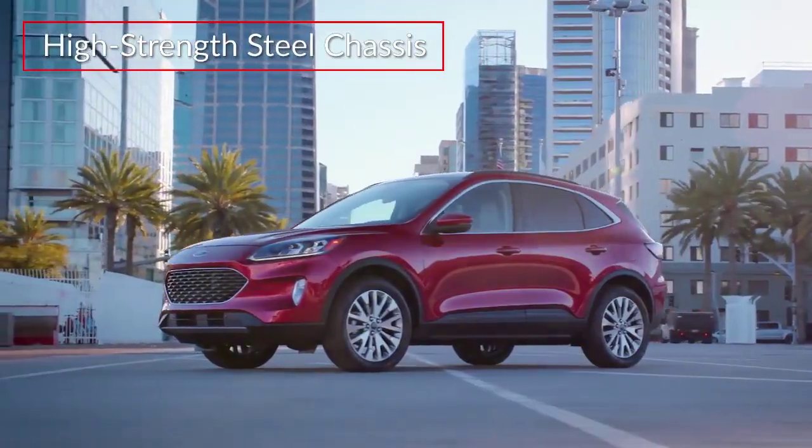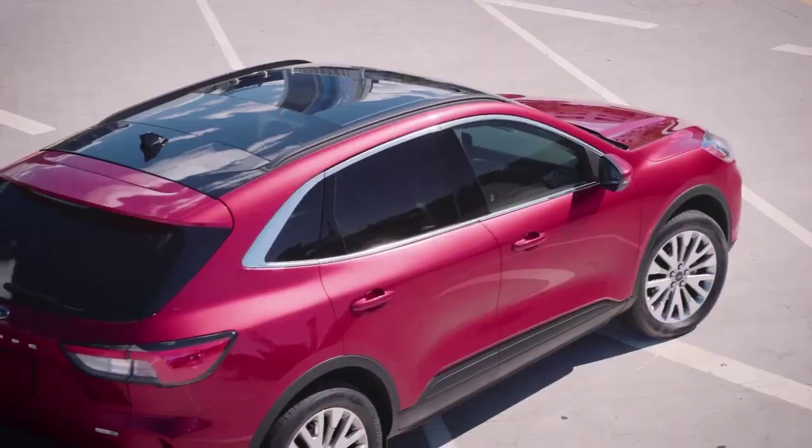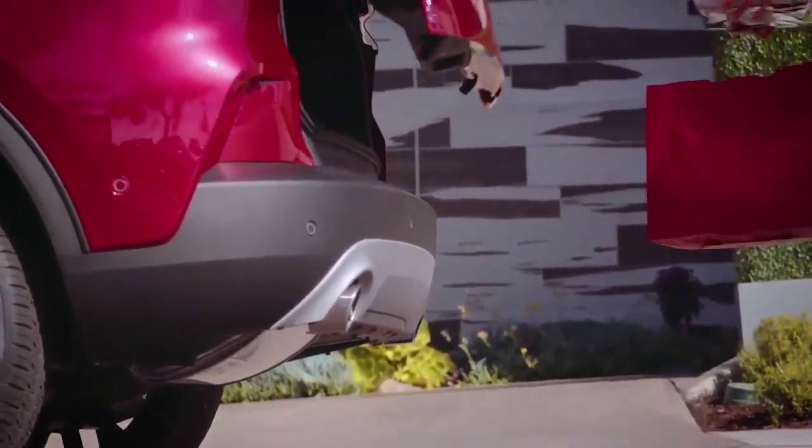Utilizing a lightweight high-strength steel chassis, the Escape displays a sloping roofline with an aero-optimized rear spoiler. An available hands-free tailgate operates by swiping a foot under the rear bumper.